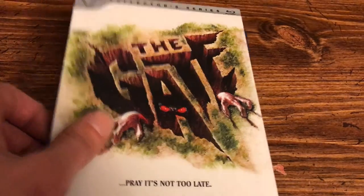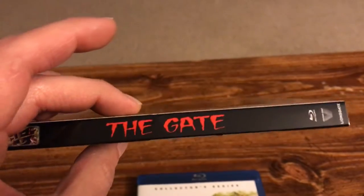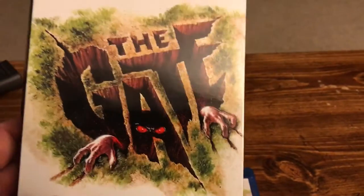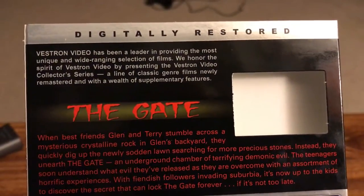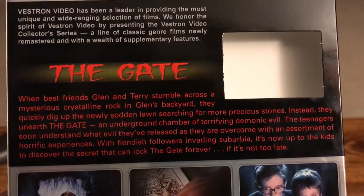This is number eight in the series. There's the spine — really cool spine, 'The Gate' in red. And the front is really glossy, and 'Pray It's Not Too Late' for the tagline there.